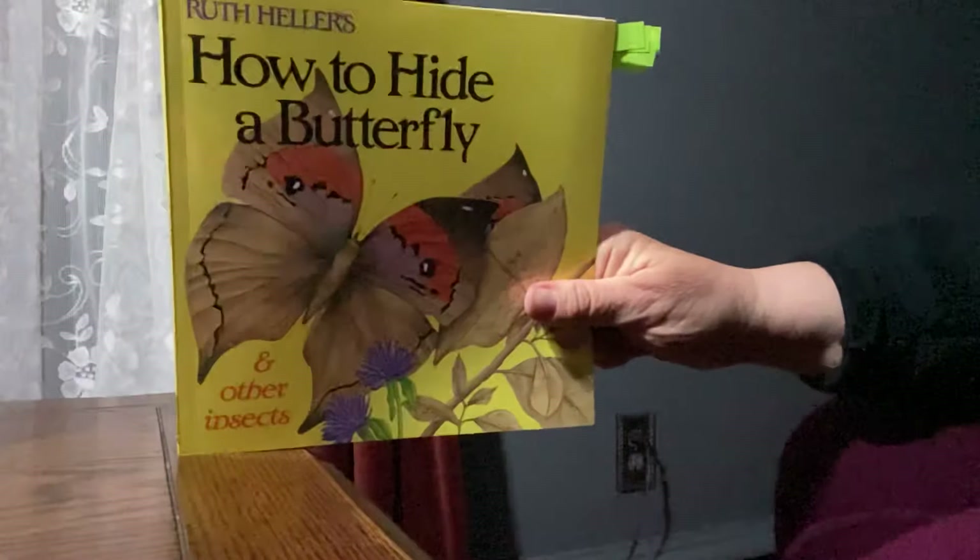Today, boys and girls, you have a choice of activities. You can either go outside and take a picture of an insect that you find and send it to me on Remind, or you can draw a picture of an insect in a camouflaged setting, label it, take a picture of that, and send it to me. I hope you enjoyed the story.